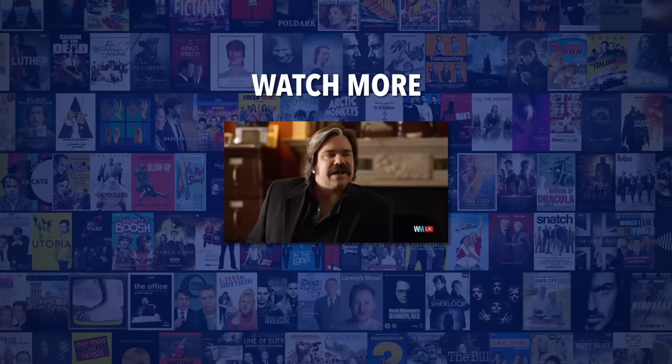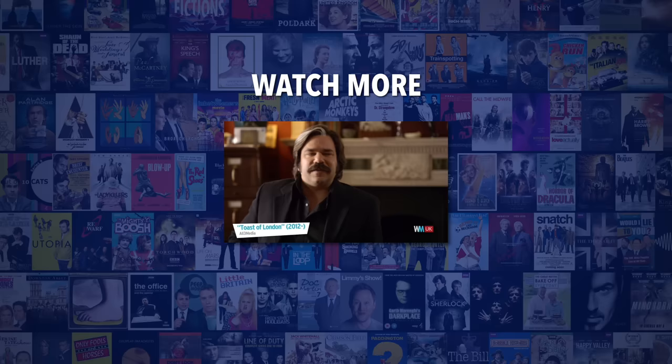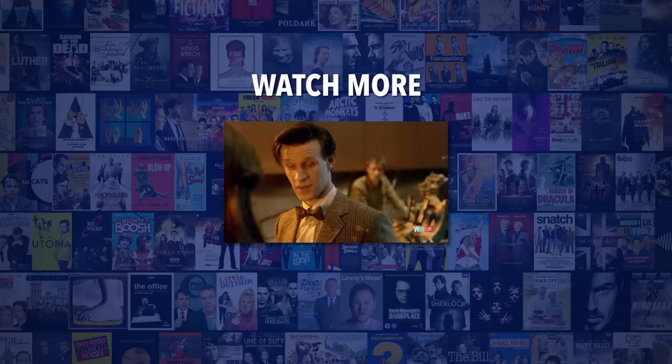Do you agree with our picks? Check out this other recent clip from WatchMojo UK, and be sure to subscribe and ring the bell to be notified about our latest videos.